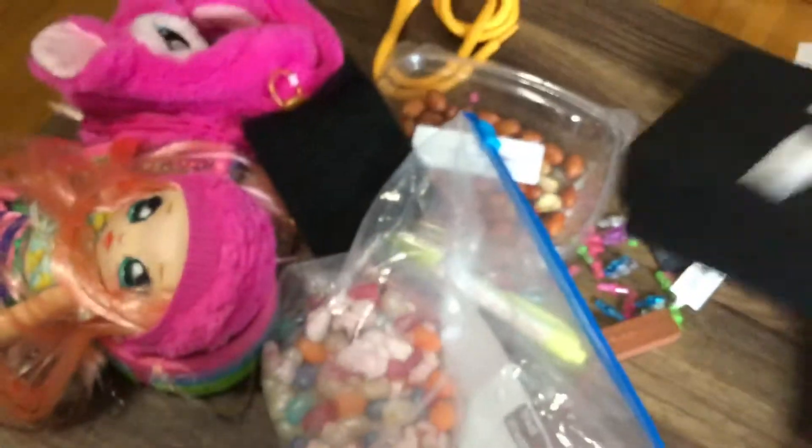I couldn't post the video because it was too long. This right here is your closet. And don't mind the mess over here — this is the new girl's closet.